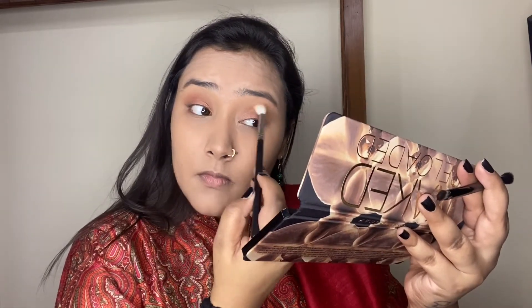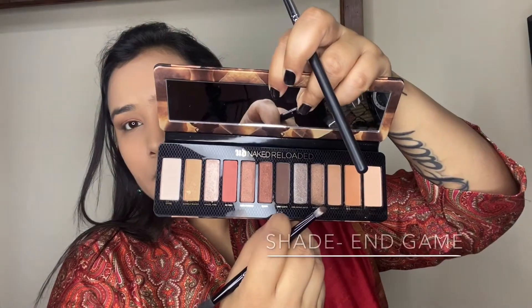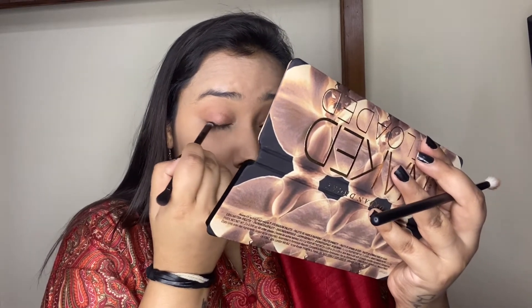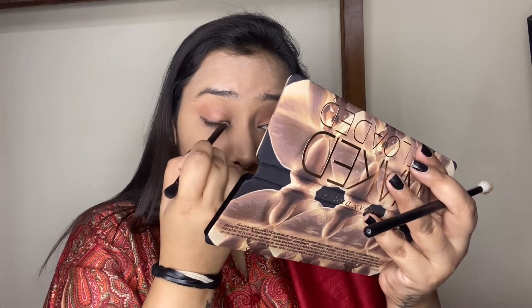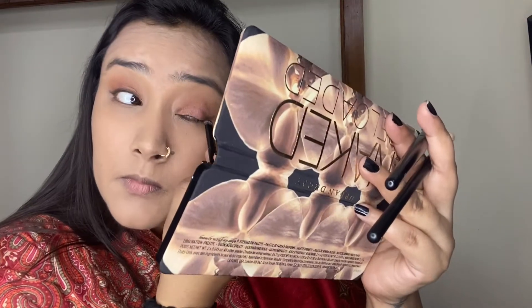I'm going back in with the first shade, Boundaries, to blend all the shades into the crease. Then I'm taking a dark brown shade called Endgate on a flat shader brush and applying it very close to my lash line to give a faux eyeliner effect. Using a darker eyeshadow as an eyeliner gives such a soft effect to the eye look and helps give the illusion of a fuller lash line.